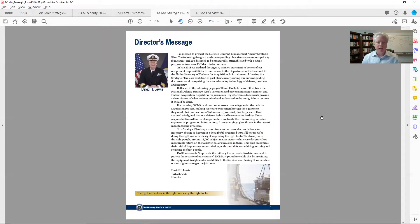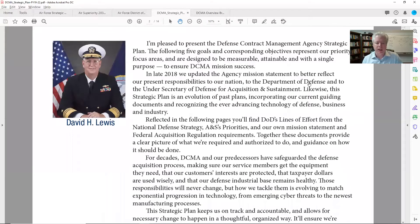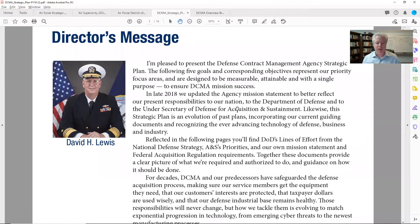The first page as I start going through — Vice Admiral Lewis is still at DCMA heading it up. As I scroll through, there are certain things I really liked. The first thing I noticed right away in his message — and it's a lot of content, but you've got to take the time to read it. You take the time to watch the Super Bowl commercials, so let's see what this Admiral has to say and what DCMA is trying to get across.